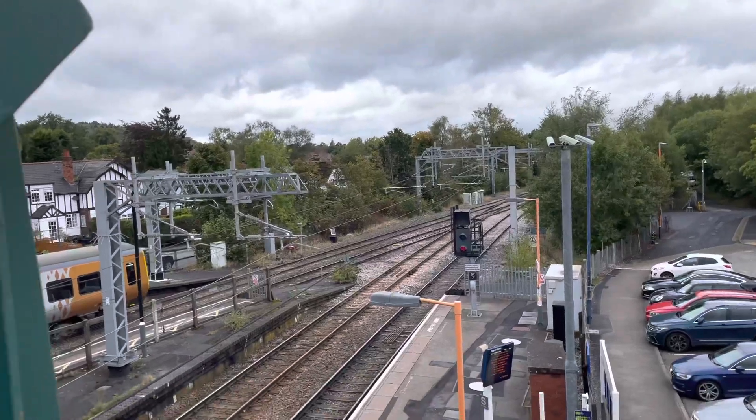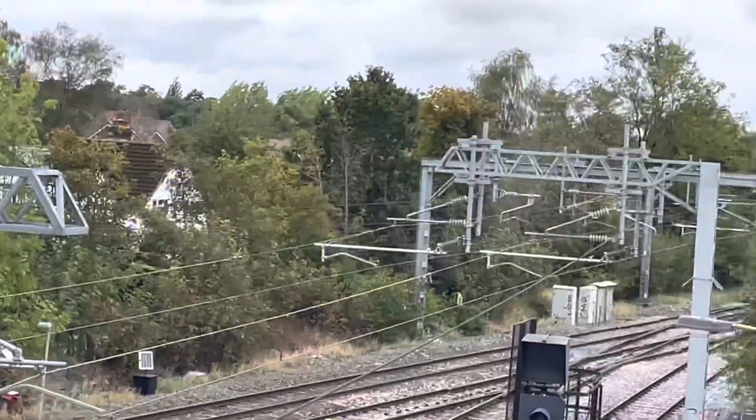We do get some nice views of the junction there.